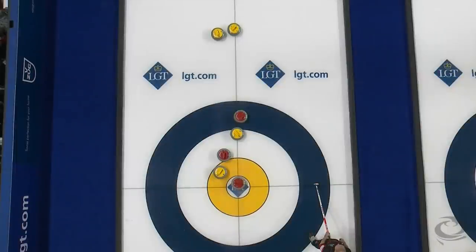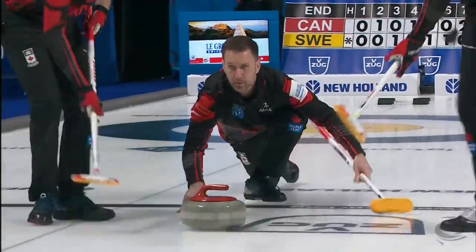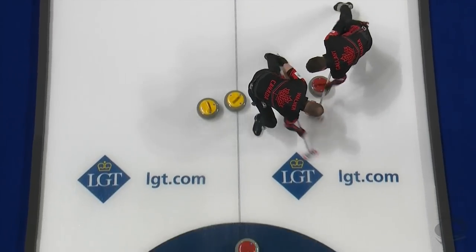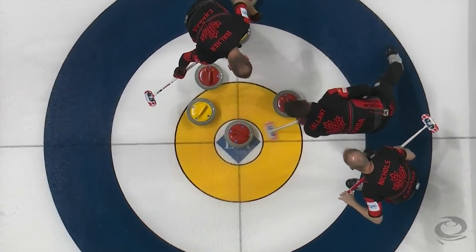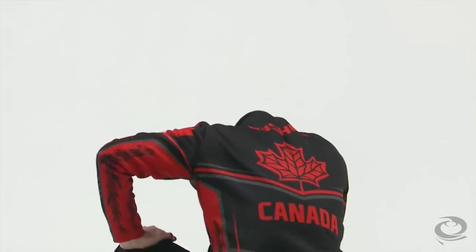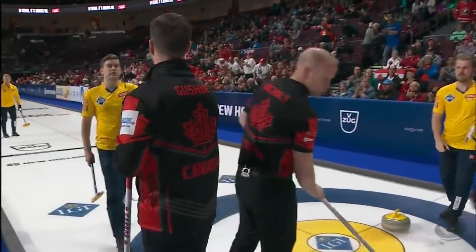Another interesting end, and Team Canada's turn to draw for two. Fresh side of the sheet — there were not many rocks out here, and you heard the sweeper say a little light out of his hands. Gallant and Walker working hard on it, but that would come up an inch short, and that would be a pivotal point as Team Canada would give up last rock advantage in the tenth end. Sweden with the hammer made no mistake and scored two.